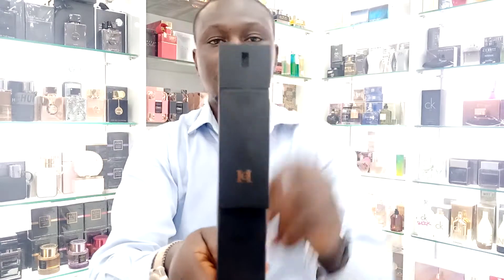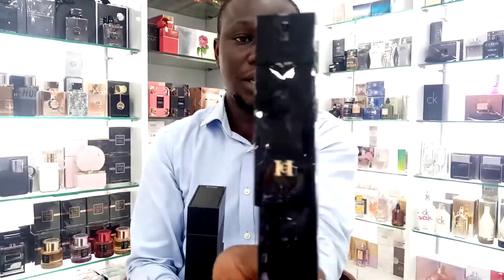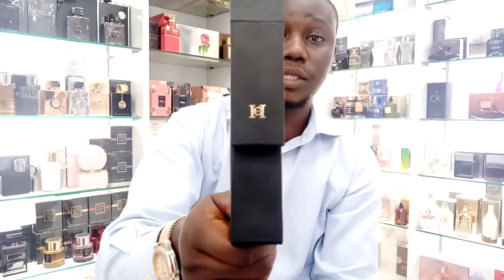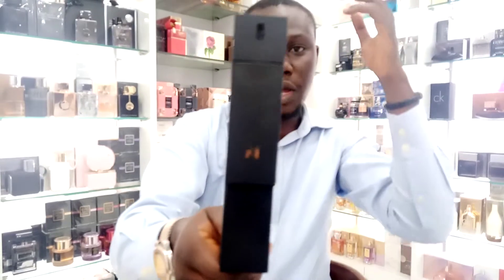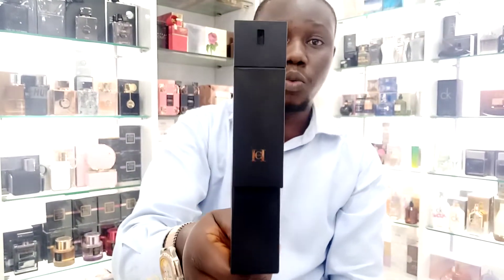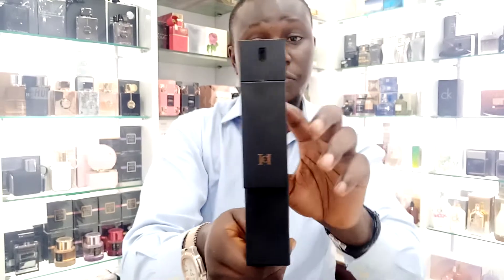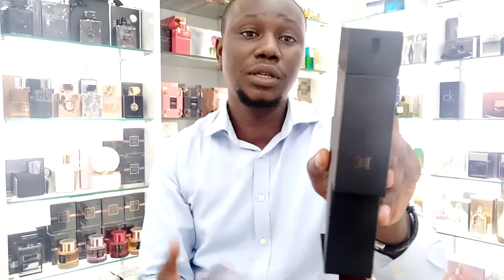We'll also move to the latest and newest one — Bad Boy Le Parfum. Quite different from the Eau de Toilette. Bad Boy Le Parfum has an addition of different ingredients present in this particular one, and the oil concentration is very, very high. These are the things that define the longevity of your fragrance.